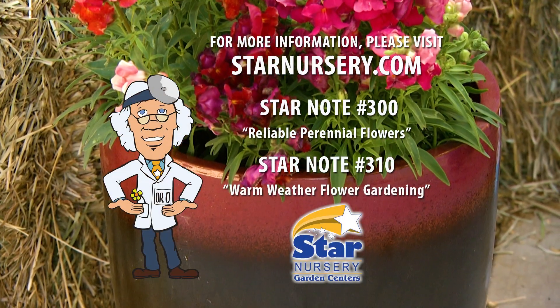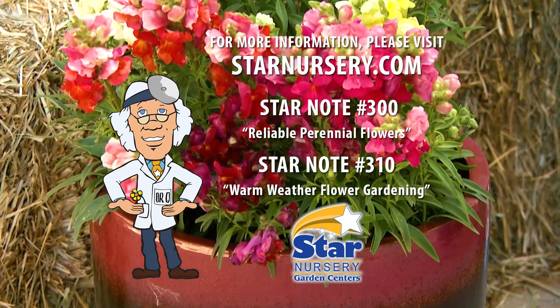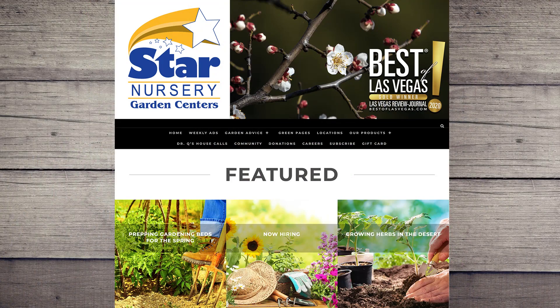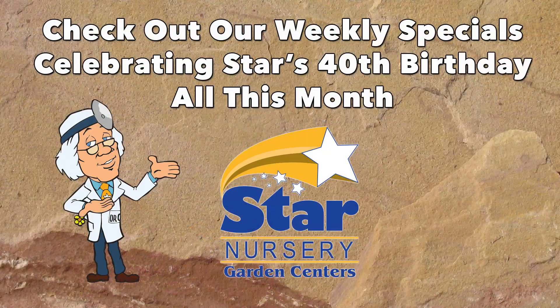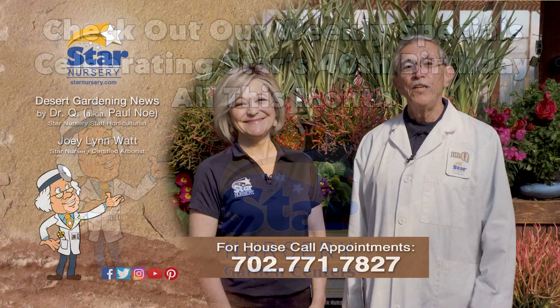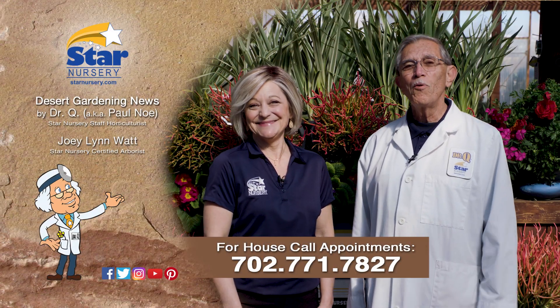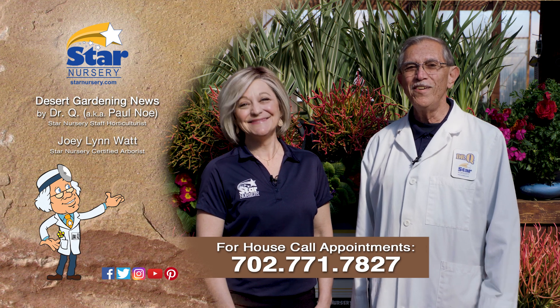Spring color is great in containers and will brighten up your outdoor living space. For more information, check out our free Star Notes 300 and 310 at Starnursery.com or on our free app. While you are there, check out our many special deals that we are offering to celebrate our 40th birthday this month. And don't forget, we make house calls — stop by your local Star Nursery location to purchase your house call.